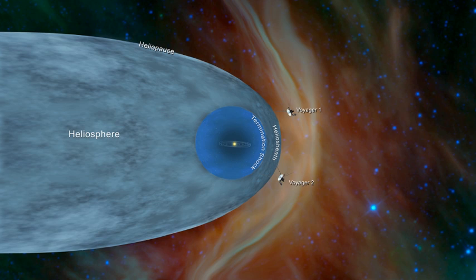The heliopause is the theoretical boundary where the Sun's solar wind is stopped by the interstellar medium, where the solar wind's strength is no longer great enough to push back the stellar winds of the surrounding stars. The crossing of the heliopause should be signalled by a sharp drop in the temperature of charged particles, a change in the direction of the magnetic field, and an increase in the number of galactic cosmic rays. In May 2012, Voyager 1 detected a rapid increase in such cosmic rays — a 9% increase in a month, following a more gradual increase of 25% from January 2009 to January 2012 — suggesting it was approaching the heliopause.